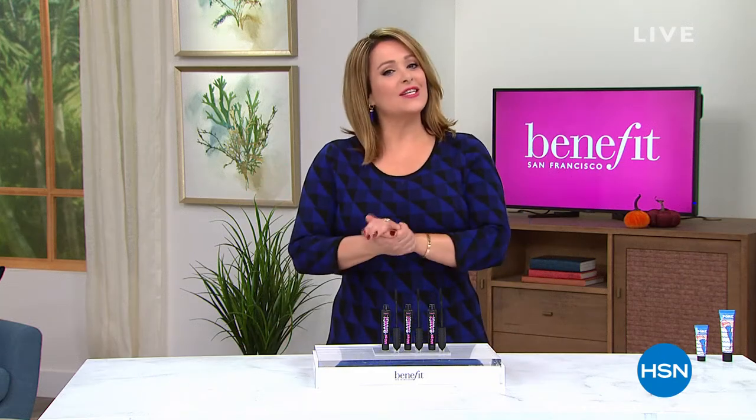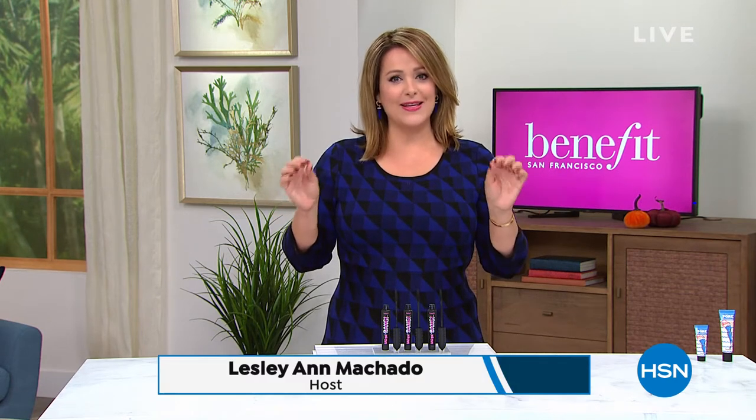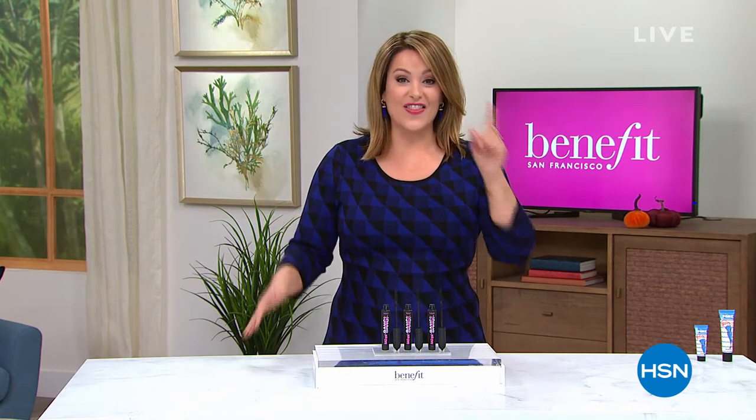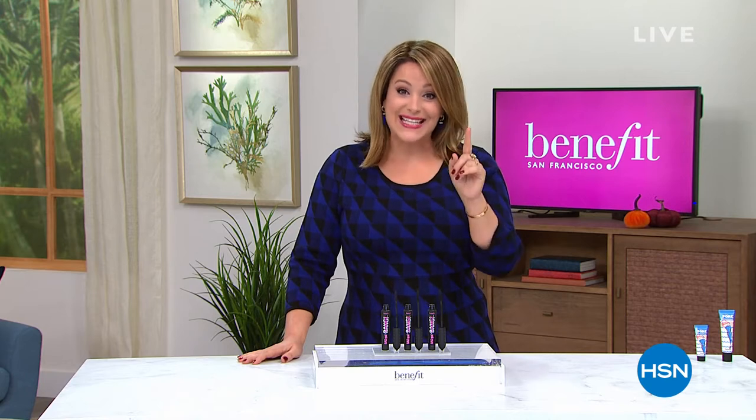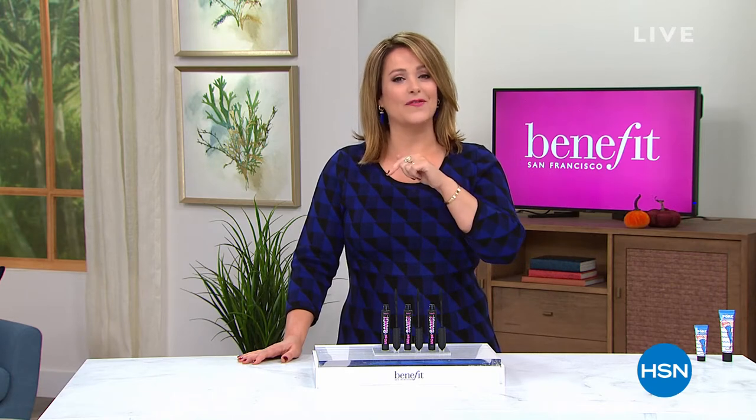You are watching HSN during a fall beauty event. If you want the easiest way to look wide awake and make your eyes look younger, you've got to have a good mascara. We've got the number one mascara brand in the country and a customer pick voted by you at a deal nobody else has. Let's take a look at our best value of the day from Benefit.